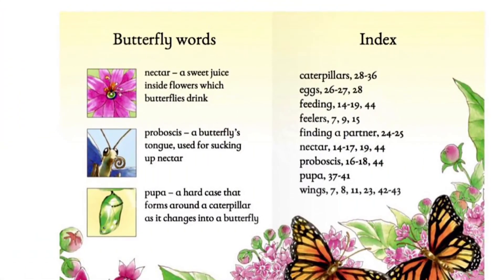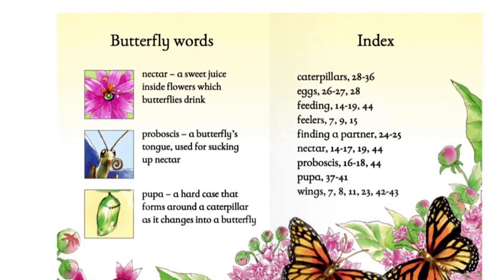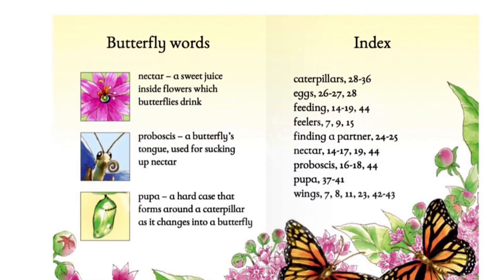Butterfly words. Nectar: a sweet juice inside flowers which butterflies drink.